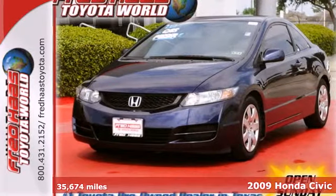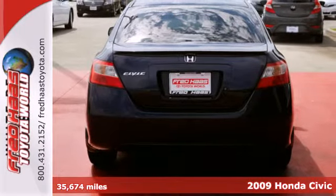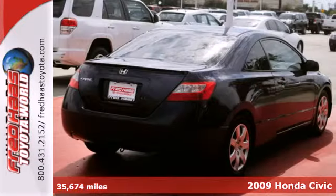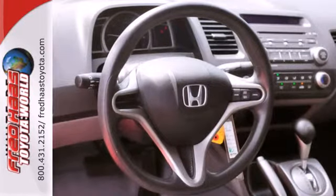Here's a 2009 Honda Civic. Standard safety features include anti-lock brakes with electronic brake force distribution, front seat side airbags, full-length side curtain airbags, and active front seat head restraints.